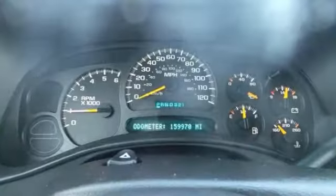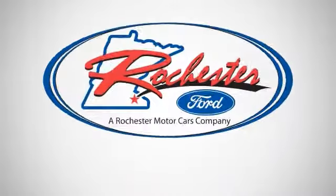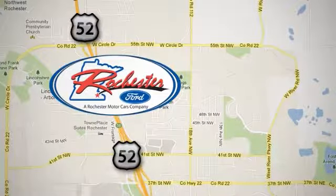Stop by, call or email us today for a test drive. Experience the difference at Rochester Ford. We're conveniently located between 41st Street and 55th Street Northwest on Highway 52 in Rochester, Minnesota.